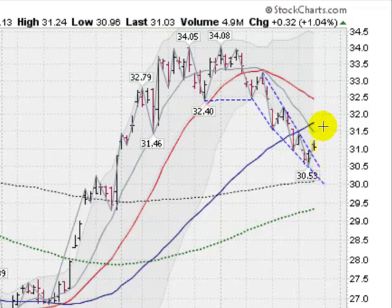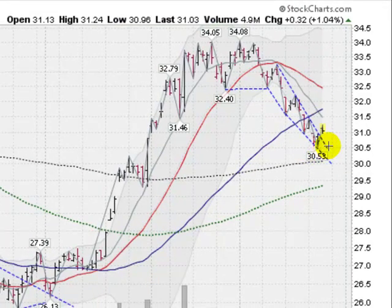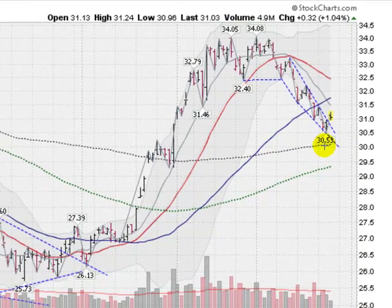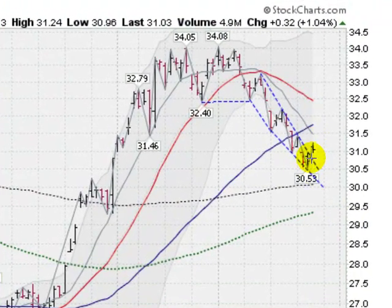I don't like to go to the long side when we're below the 50-day moving average myself, but nonetheless this could be the start of something. Your stop would be just under the $30.53 mark. You do have support coming in at the gray dotted line, your 200-day moving average, and your 100-day moving average is about 50 cents below that one. So, a downtrend in silver possibly broken today with this gap out of this pattern.